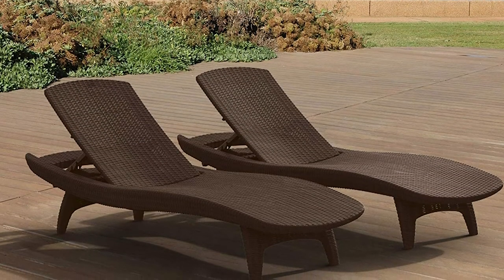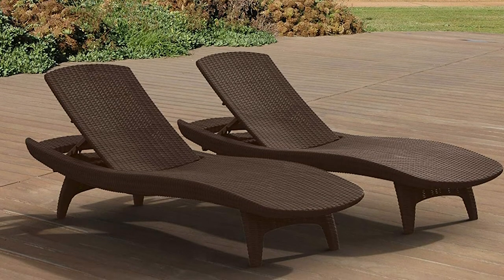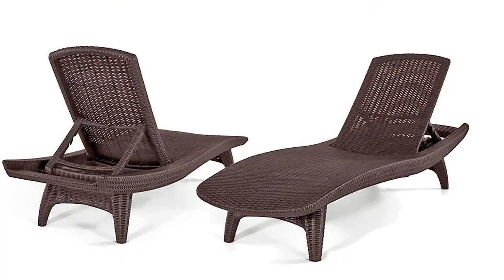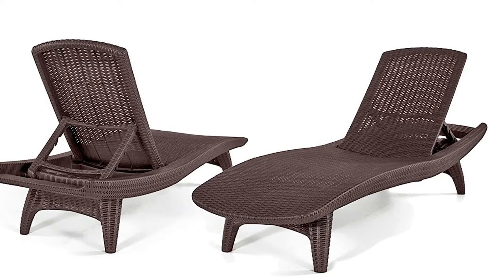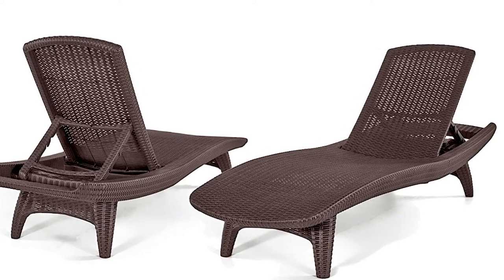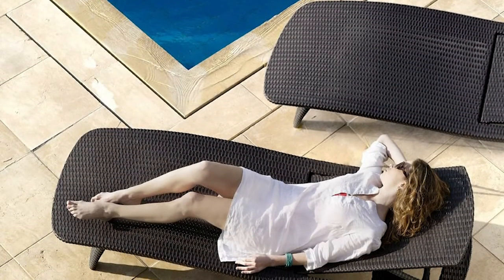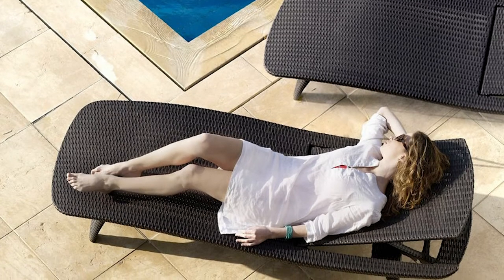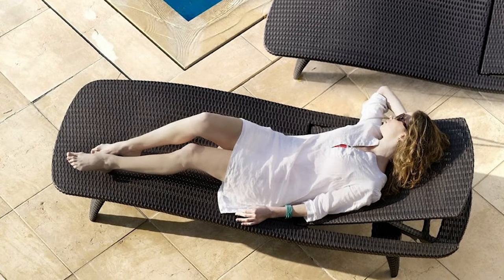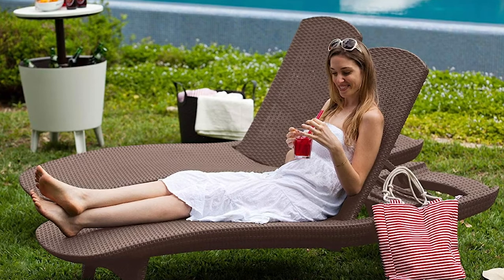Unlike traditional rattan furniture, the Pacific Sun can withstand all types of weather. It has a polypropylene resin plastic construction that's rust-proof, weatherproof, and UV-protected. This set also includes two stylish loungers and one sturdy table. These loungers are 77 inches long, 30 inches wide, and 16 inches tall. They are stackable for easy storage and have a weight capacity of nearly 300 pounds.